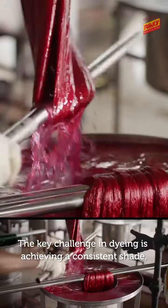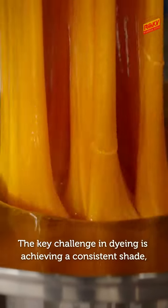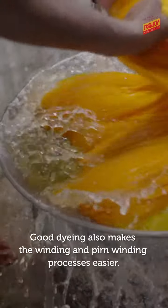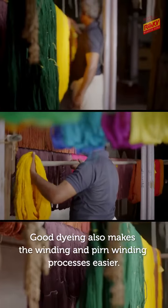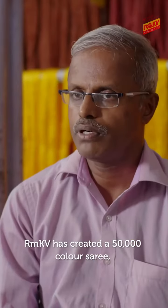The dyeing is a great challenge. The color strength affects the final color result. There are 50,000 colors available at RmKV.